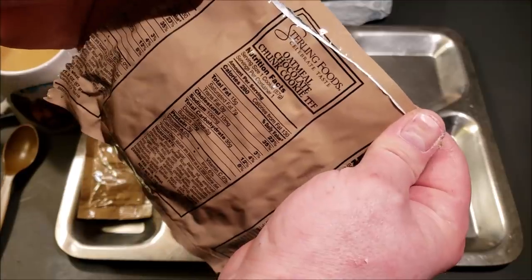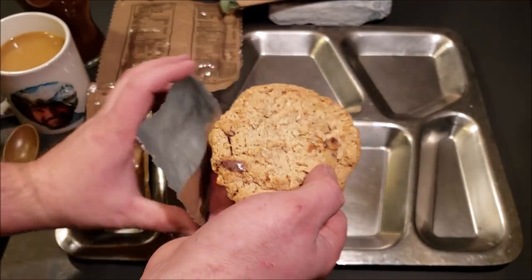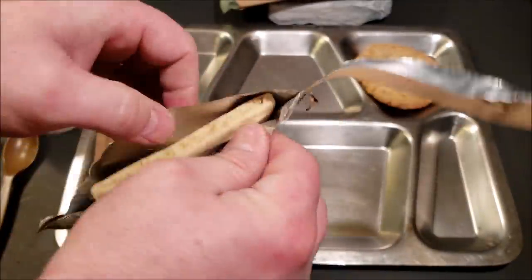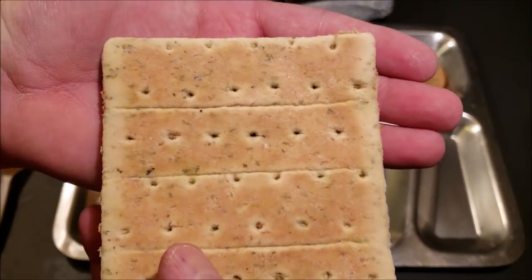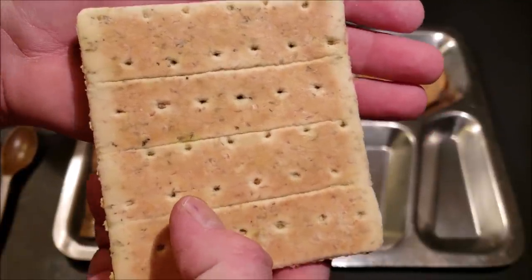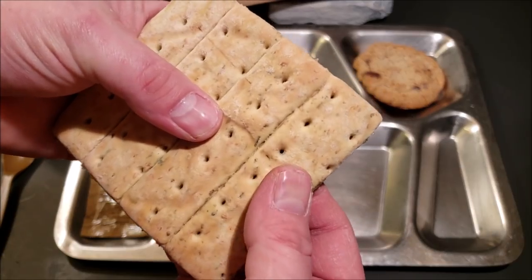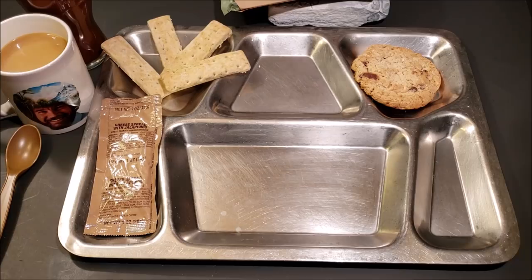We've got our oatmeal chocolate chunk cookie — it smells really good. I've never had one of these before so this one will be new to me. Looks really good. Next up we've got our Italian breadsticks, trans fat free. They kind of look like wheat snack bread with a bunch of herbs and spices infused into it. I can smell oregano, basil, thyme right off the bat — it smells like a lot of the herbs and spices that are in pizza sauce. These are also scored so you can just break them off into individual sticks — I guess that's why they call them breadsticks.